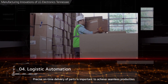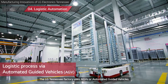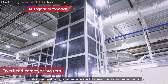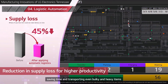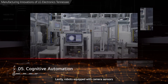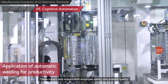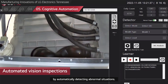Precise, on-time delivery of parts is important to achieve seamless production. The LG Tennessee factory uses AGVs, or Automated Guided Vehicles, to transport parts throughout the factory, while an overhead conveyor system moves parts between the first and second floors. This enables more efficient production, saving time and transporting even bulky and heavy items safely and precisely. Lastly, robots equipped with camera sensors undertake dangerous and complicated tasks, such as assembling, lifting heavy parts, or welding. These robots help ensure both employee safety and product quality by automatically detecting abnormal situations.